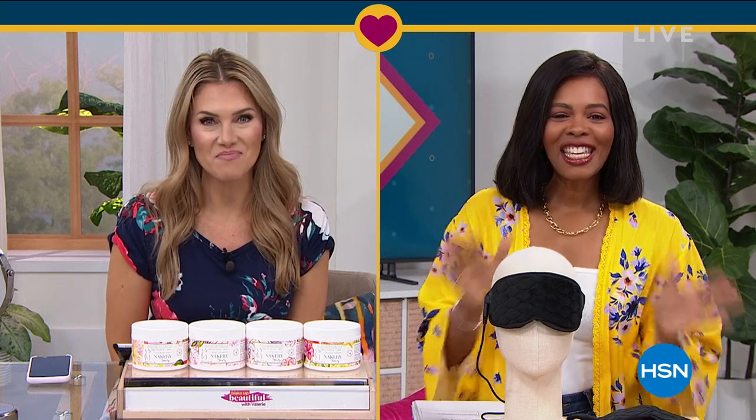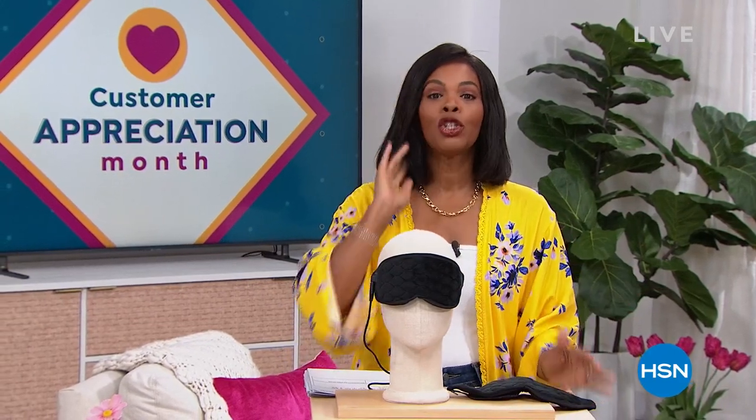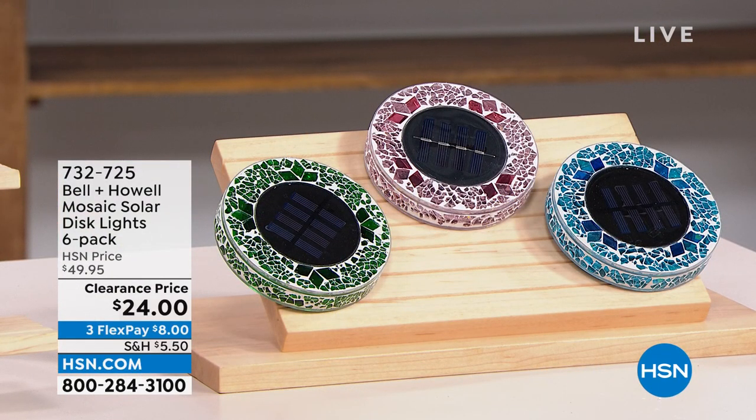So excited to see what you've got for us today. After all that amazing beauty, we're going to stay within the realm of self-care and doing some great things for yourself around the house. We've got some amazing clearance prices for your home and for yourself as well. I'm Tamara Hooks, your host. It's going to be two hours together this morning. It's customer appreciation month, still April, so we're giving you some of your favorites at prices that are just ridiculous.